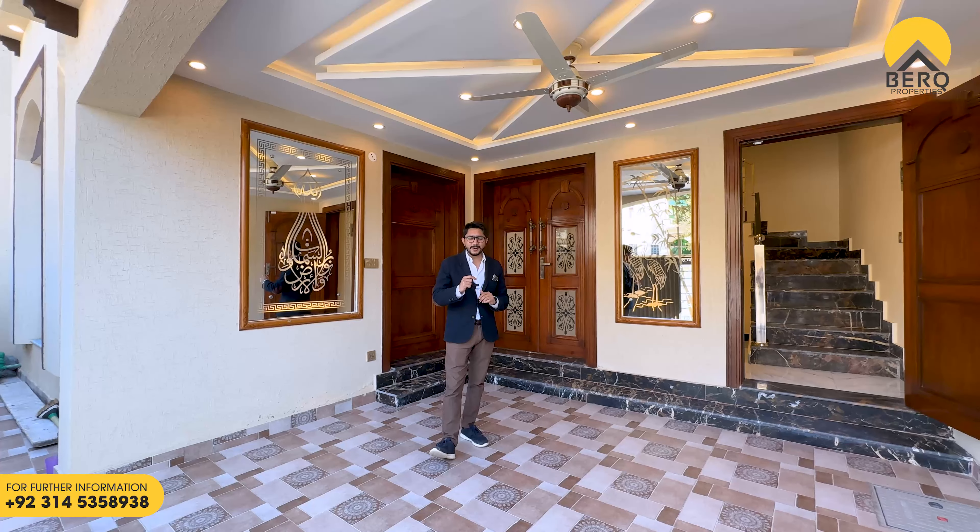آپ نے ویڈیو تک دیکھتے ہیں اور اگر آپ کو گھر بہت زیادہ پسند آئے گا تو ہماری چینل کو لائک اور سبسکرائب کرنا نہ بھولیے گا، and stay with us till the end of the video.